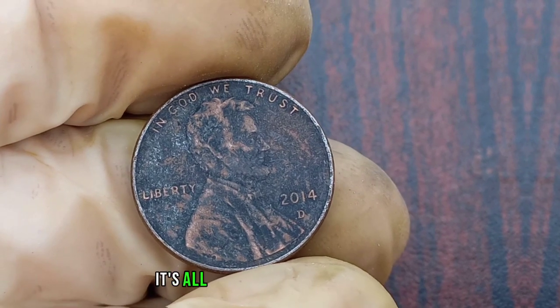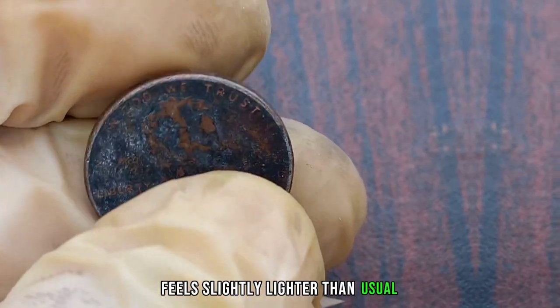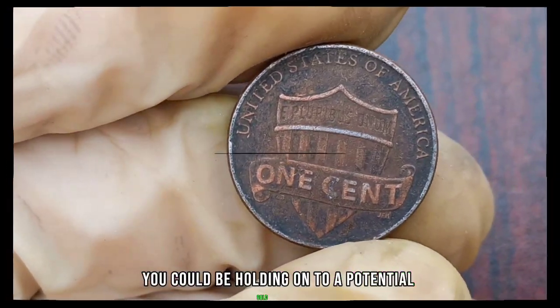Remember, folks, it's all in the details. If your 2014 Lincoln penny feels slightly lighter than usual, has a distinct copper hue, and is missing the D-Mint mark above the year, you could be holding on to a potential gold mine.